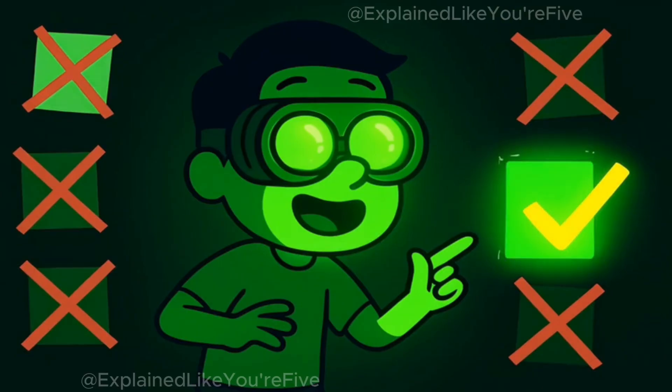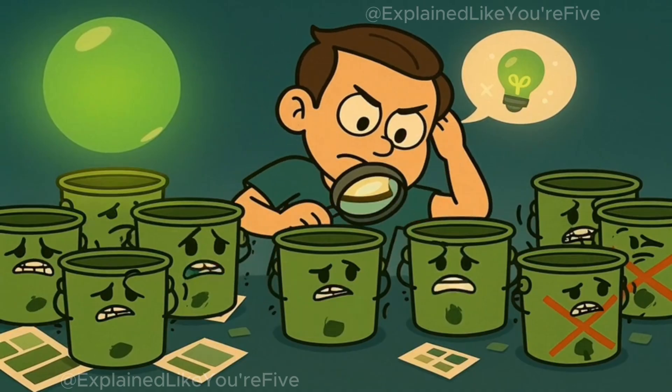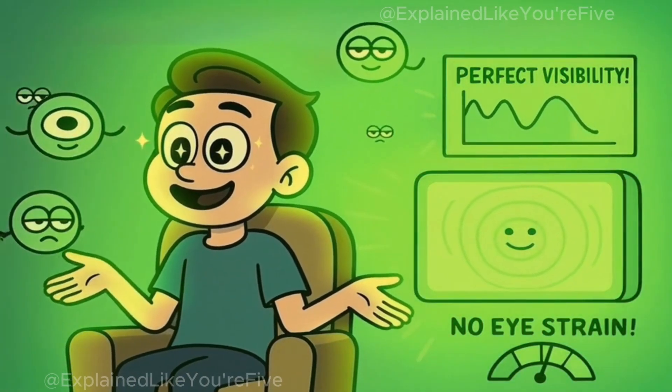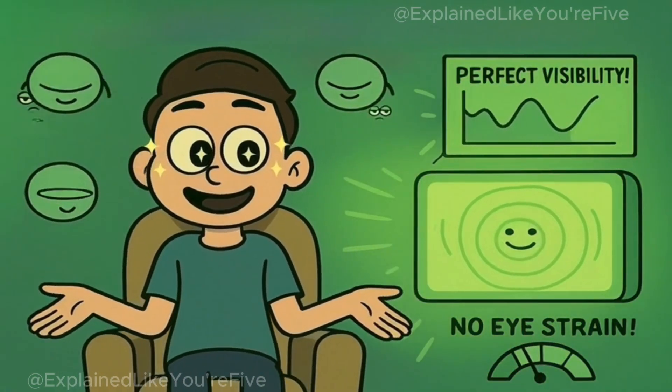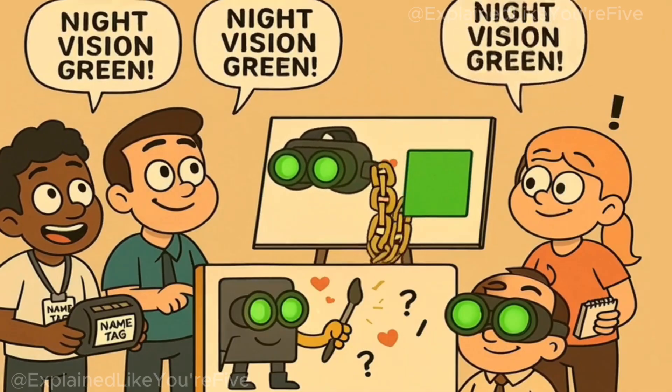The green you see in night vision goggles is usually a very specific shade of green. It's not grass green or lime green or forest green — it's a particularly bright, glowing phosphor green that's been chosen specifically because your eyes can see it really well and it doesn't get tiring to look at. Some people call it night vision green because it's so uniquely connected with these goggles.